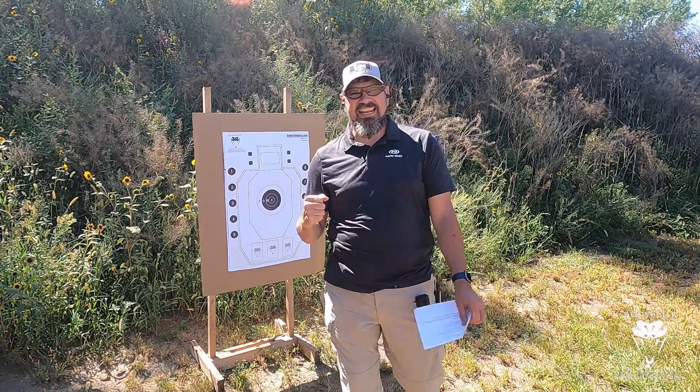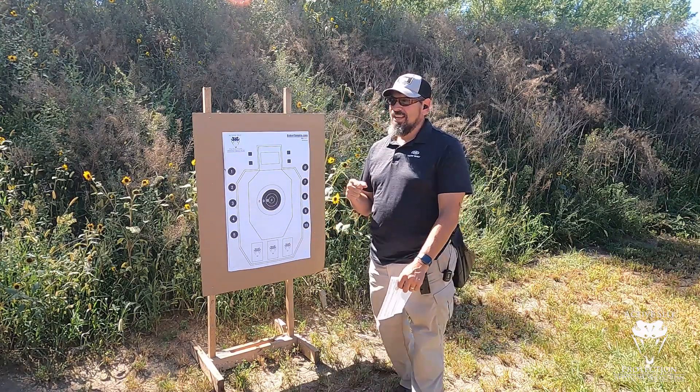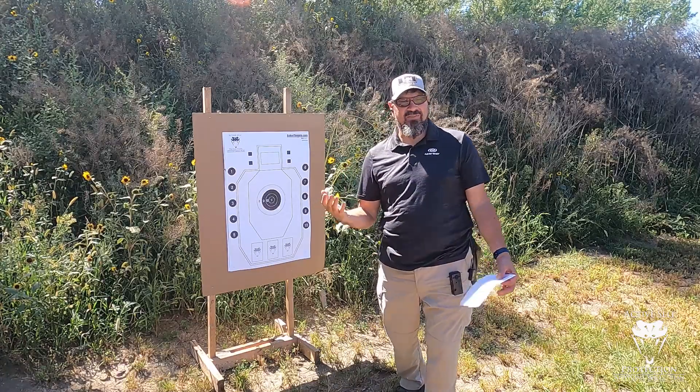Hey everybody, welcome back to Suck Less Saturday. It's Anil out here at the Widener Ranch doing a little bit of shooting, and I got a fun one for you this week.